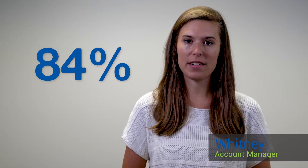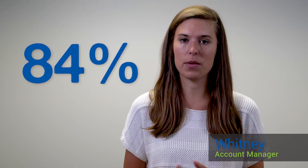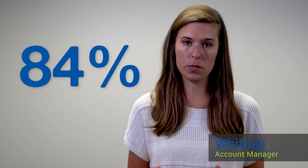Did you know that 84% of people trust an online review as much as they trust recommendations from their friends and family? Online reviews are a great way to drum up new business. They can help people make informed decisions, validate your business, and offer valuable feedback for you.